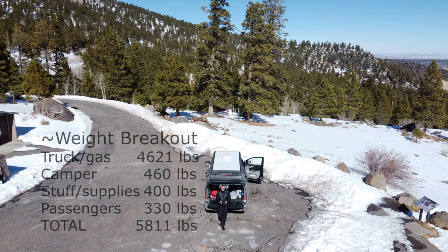Looking at the weight breakout: the truck and gas was about 4,621 pounds, the camper 460 pounds, our equipment and supplies 400 pounds, and the passengers 331 pounds. These are approximates based on several CAT scale weights.